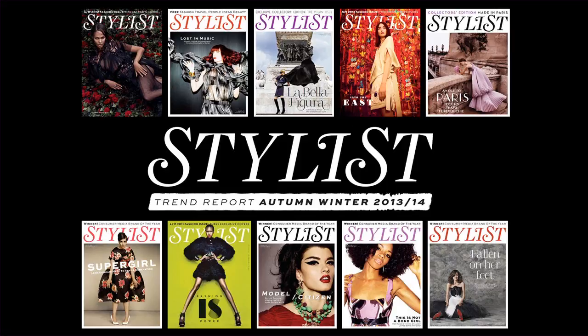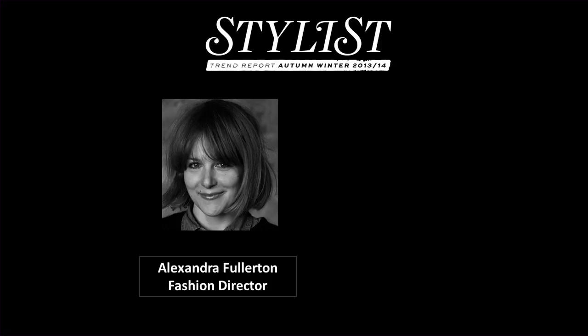Hi everyone, welcome to Stylist's Autumn Winter 2013 Trend Report. I'm Alex Fullerton, Stylist Fashion Director, and we're presenting our comprehensive trend report for the autumn winter season. It's the top 10 catwalk trends as voted for by our readers. I'm going to be talking about all the trends aesthetically and what you need to buy to get the looks for the new season.